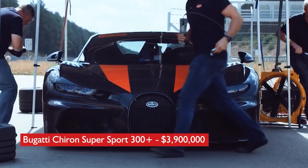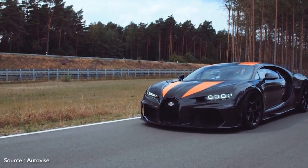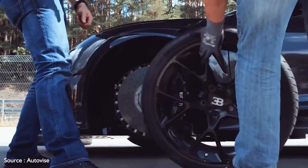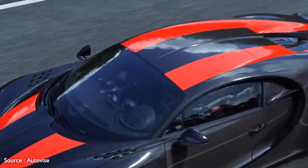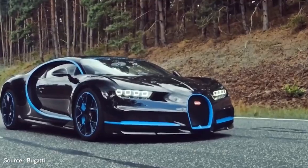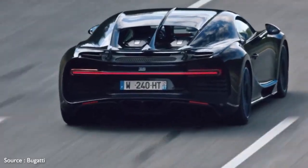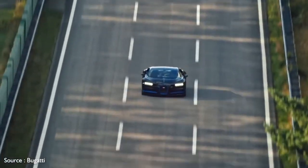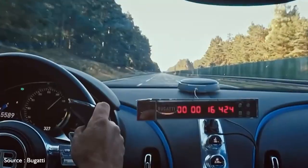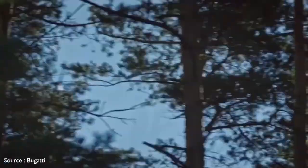Number 1: Bugatti Chiron Super Sport 300+, $3,900,000. The most expensive hypercar on our list is the ultimate expression of the Bugatti Chiron. Created to honor the company's 110th anniversary, it comes powered by a quad-turbocharged version of the 8.0-liter W16 engine putting a whopping 1,600 horsepower to the pavement via a modified gearbox. It's claimed to hit an almost inconceivable 304.8 miles per hour, based on testing conducted at the Ehra-Lessien racetrack in Lower Saxony, Germany. The hypercar features lacquer-painted carbon fiber bodywork enhanced with orange stripes, vertically stacked exhaust pipes at the rear, and revised front and rear bumpers for added aerodynamics.